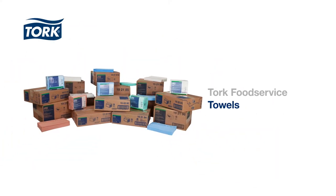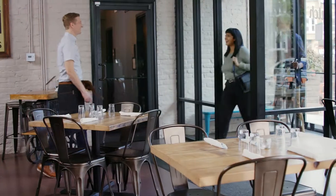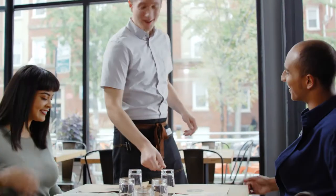Torque Food Service Disposable Towels are designed to keep restaurants cleaner and safer, improving kitchen flow so restaurants can focus on what matters most: providing a great guest experience.